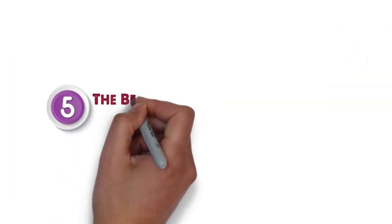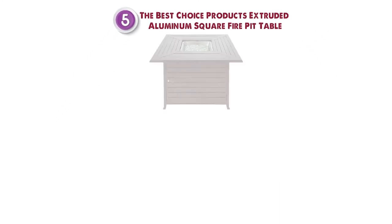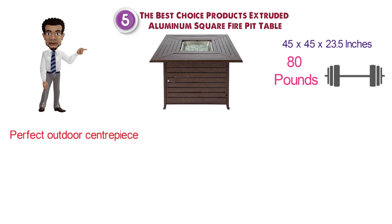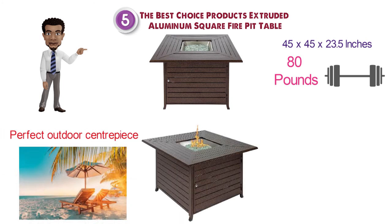At number 5 we have the Best Choice Products Extruded Aluminum Square Fire Pit Table. Dimensions of this product are 45 by 45 by 23.5 inches and it weighs 80 pounds. This fire pit makes a perfect outdoor centerpiece for enjoying in the cool summer breeze or spending fun times around the fire with family and friends when the weather becomes chilly.